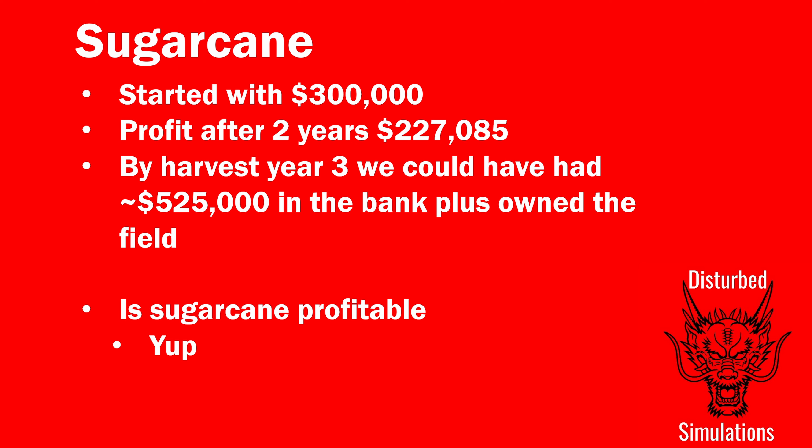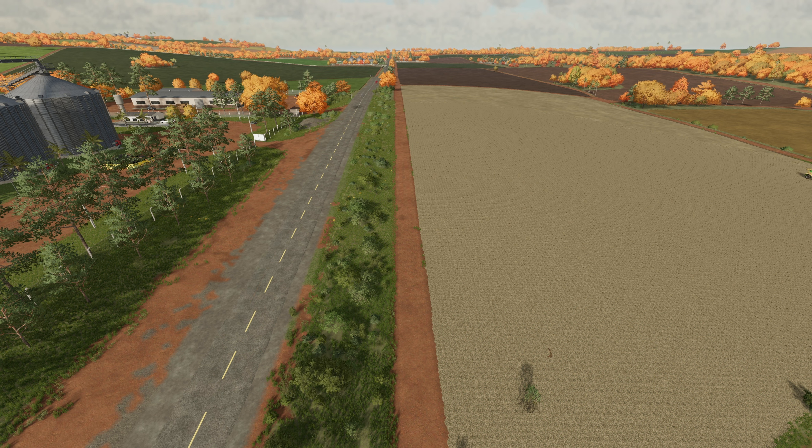This is pretty much where we started the series, apart from the fact that we've made a lot of money and have a lot more crop to sell. If you haven't watched the previous episodes and just wanted the answer - yes, sugarcane is very profitable. If you want to see the journey, go back and watch the series. If you found this video useful or enjoyed the series, click the like button, and leave any comments, questions, or suggestions below. See you next time on Farming Simulator.